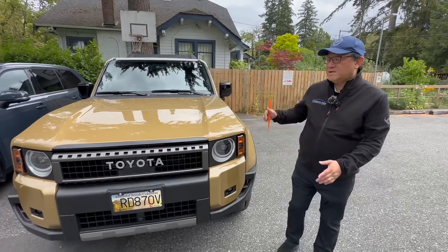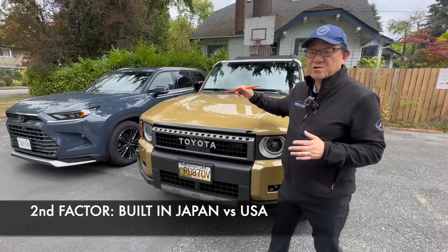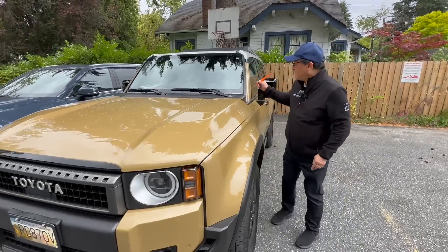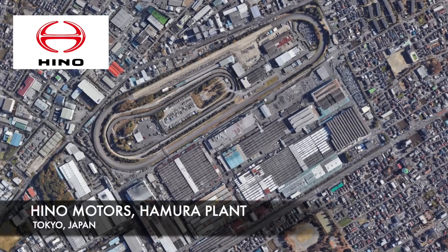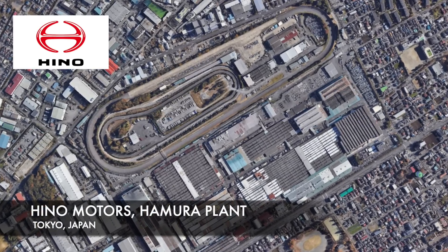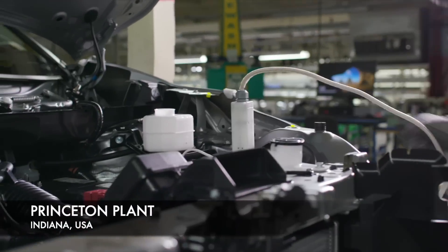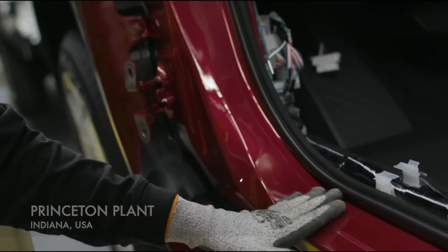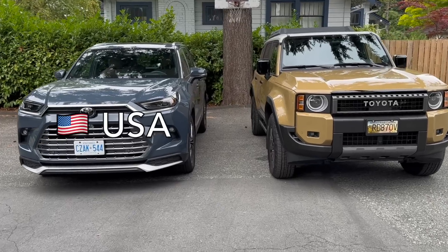The second key difference is that the Land Cruiser is built in Japan versus the Grand Highlander, which is built in the U.S. The Land Cruiser is built in two different factories — you can tell by the VIN code. The letter K stands for the Hamura plant, part of a Hino factory in Japan. The Grand Highlander is built in the U.S. at their Indiana plant in Princeton, indicated by the letter S in the VIN.